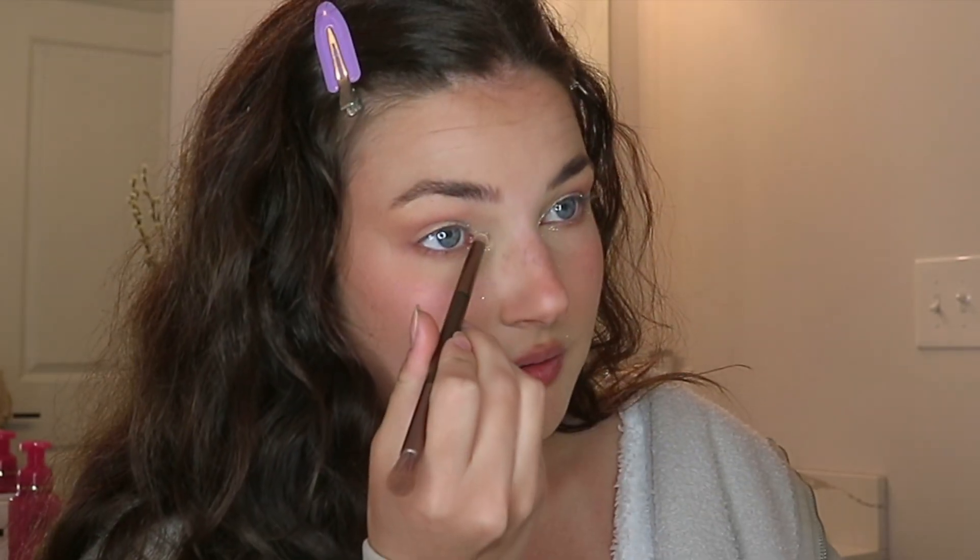I just throw some glitter all over my face because I love it. Why would I do anything else when I can do this? We move on to the classic winged eyeliner. I do a wing every day of my life, and I have for a while.